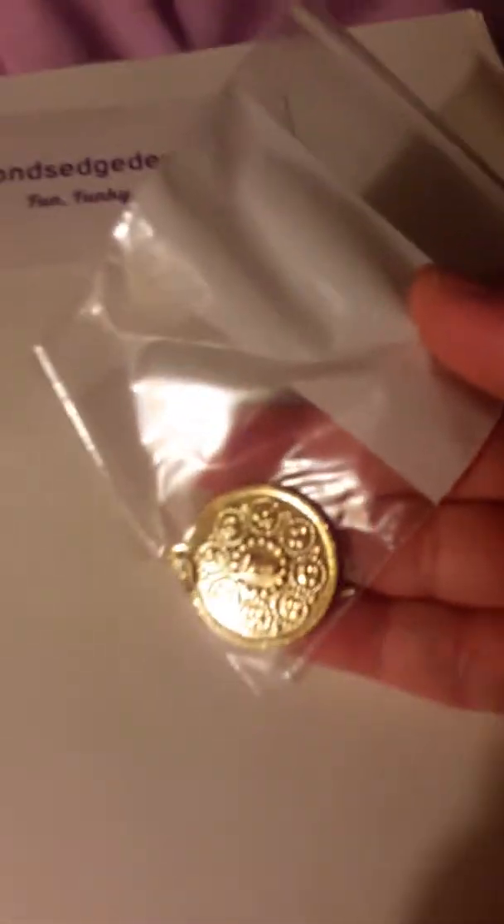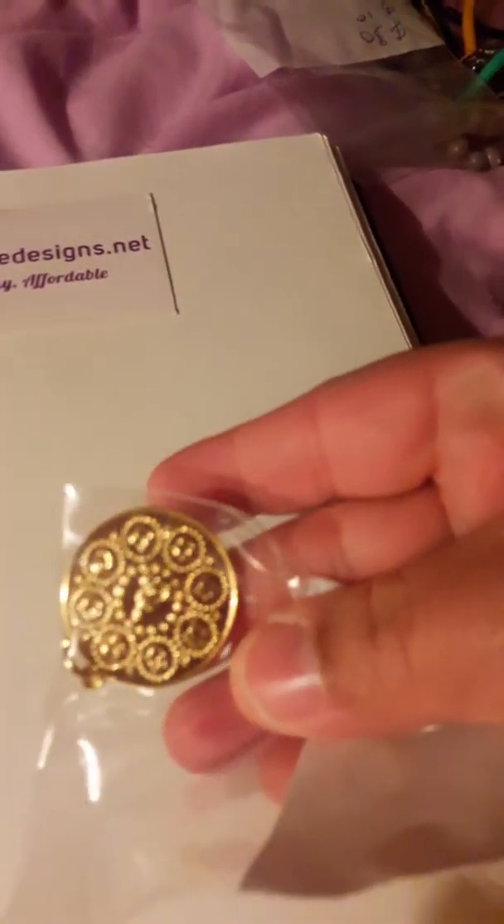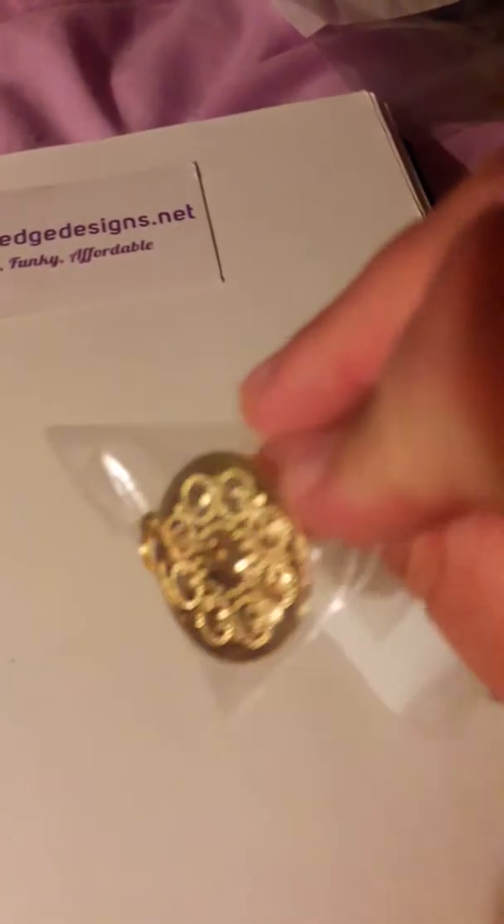I also got my little Buddhist amulet — I couldn't pass it up. Some lucky person will purchase it on a necklace. So that's some of what I got from Hands of the Hills.